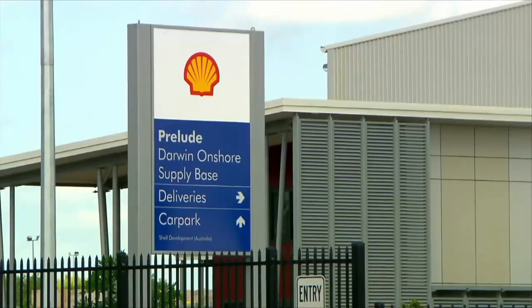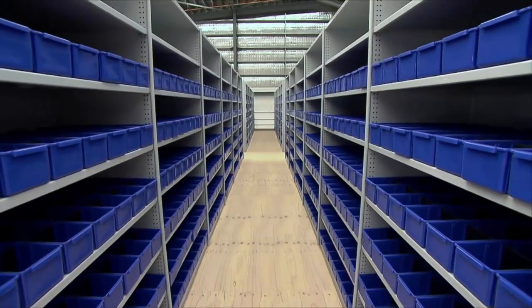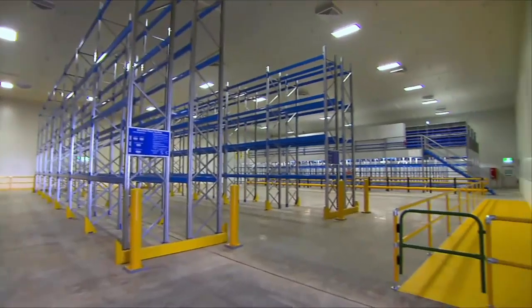In Australia, construction finishes on the onshore supply base. Everything required to support Prelude's remote location — 200 kilometres from shore — will be shipped from here. The warehouse is completely empty now, but within a week things will start coming in. It's going to be terrific to see.